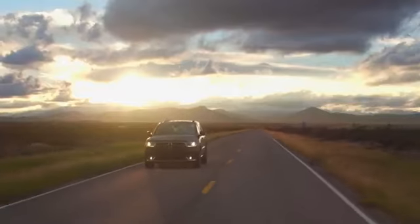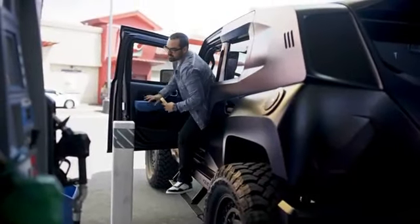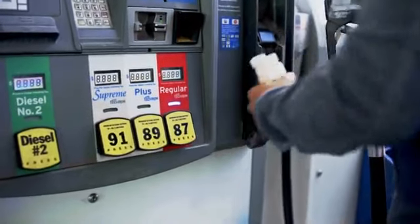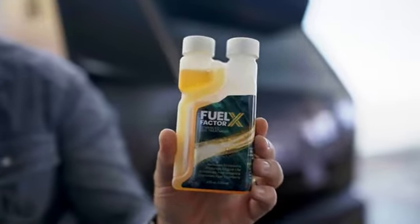Trucks, cars, boats, ATVs, RVs, heavy equipment, and more. Getting the most out of FFX is easy. Use 1 quarter ounce to treat up to 20 gallons. Double dose your first two to three treatments. Use FFX every time you fill up and enjoy the benefits.